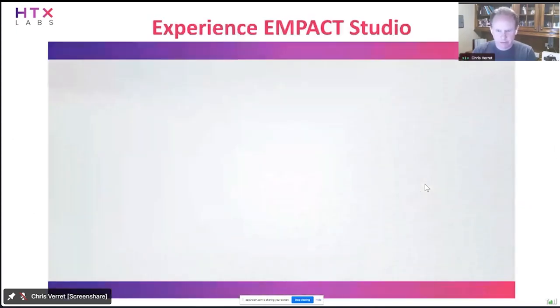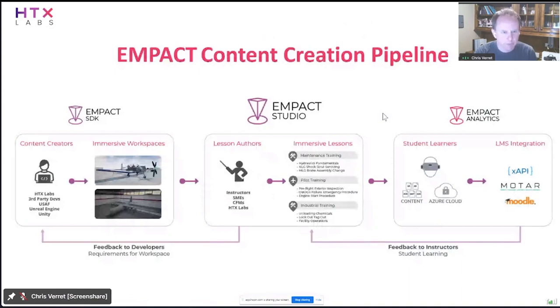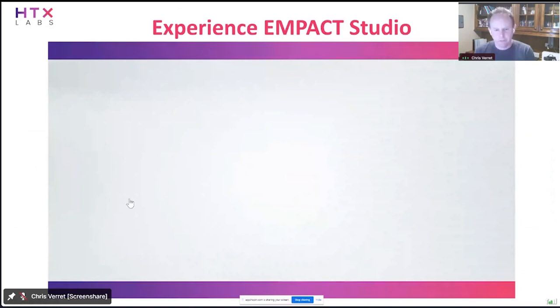Now we're going to watch a short recorded video. I'll introduce Alisa Sieber-Johnson — she is a former Marine Corps KC-130J pilot and is also our VR content producer. She leads the team at HTX Labs that builds these immersive workspaces, and her subject matter expertise as a pilot helps tremendously in understanding these aircraft. I'm going to go ahead and play this video.